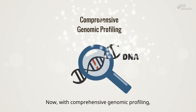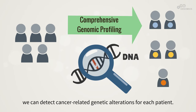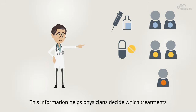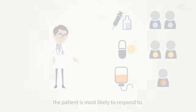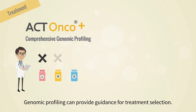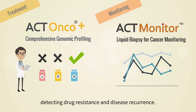With comprehensive genomic profiling, we can detect cancer-related genetic alterations for each patient. This information helps physicians decide which treatments the patient is most likely to respond to. Genomic profiling can provide guidance for treatment selection. It can also be used for cancer monitoring, detecting drug resistance, and disease recurrence.